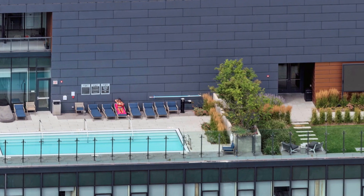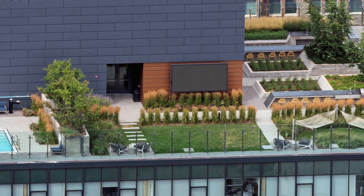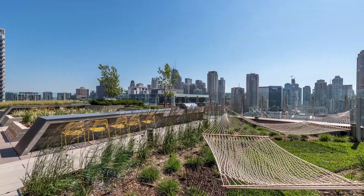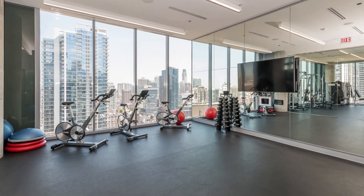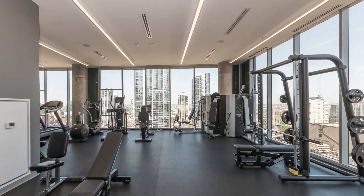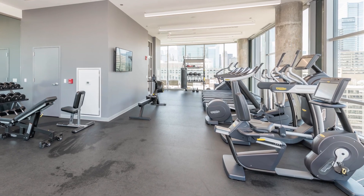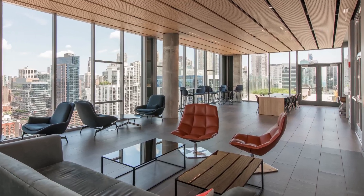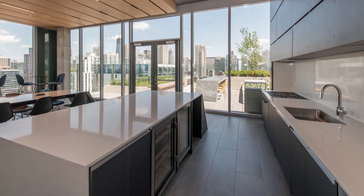311 has a rooftop pool deck with a large flat-panel TV, hammocks, grilling areas, fire pits, and sweeping panoramic views of the skyline. The rooftop fitness center has a yoga studio, floor-to-ceiling windows, and a variety of strength training and cardio equipment. 311's rooftop also features a spacious resident lounge with a fully-equipped demonstration kitchen.